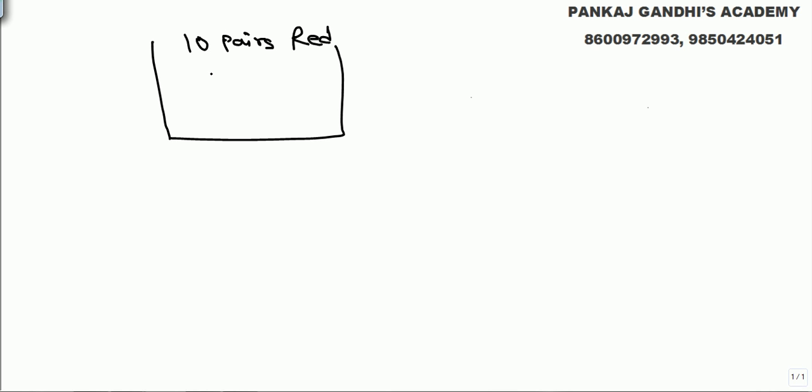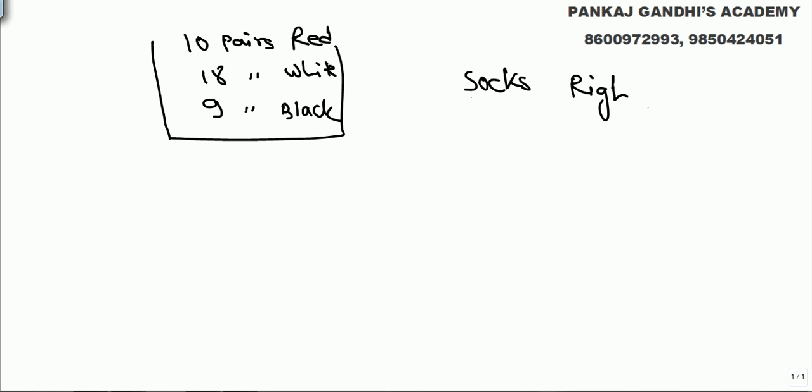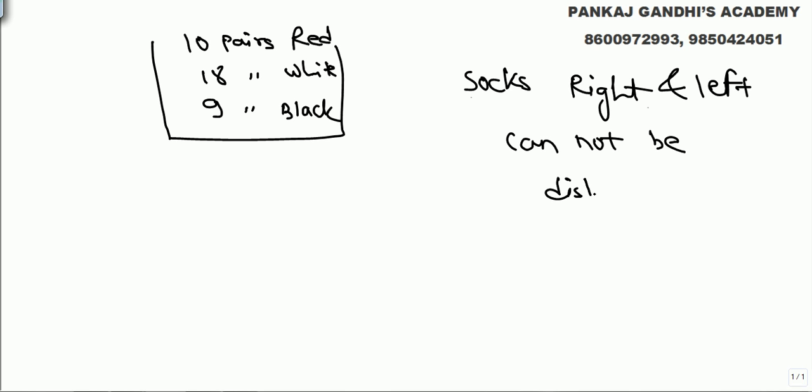A very important puzzle: there is a jar which has got 10 pairs of red colored socks, 18 pairs of white colored socks, and 9 pairs of black colored socks. In socks, right and left cannot be distinguished — right and left are the same. So we have 10 pairs of red, 18 pairs of white, and 9 pairs of black socks.